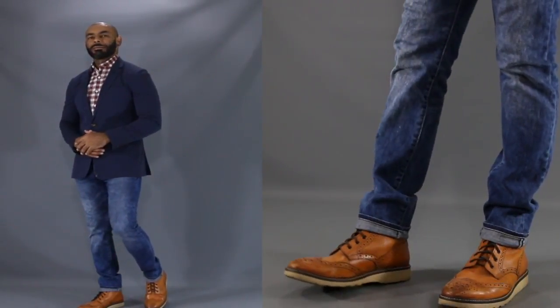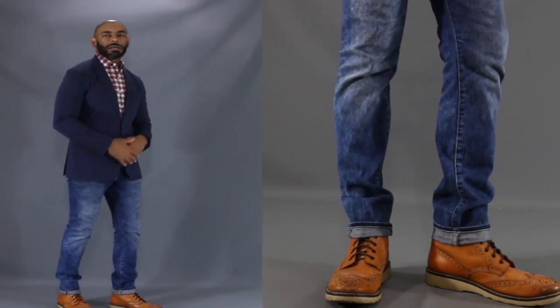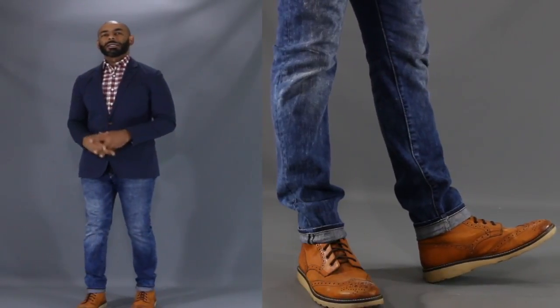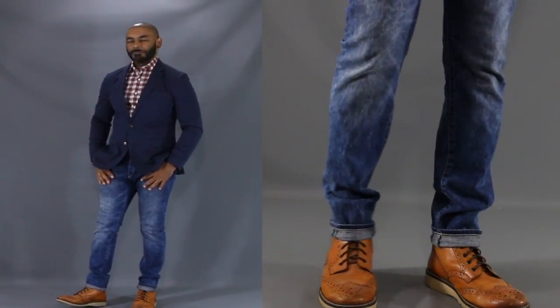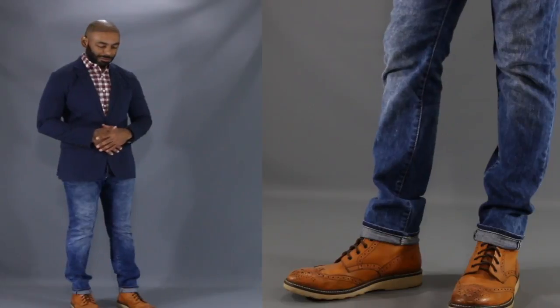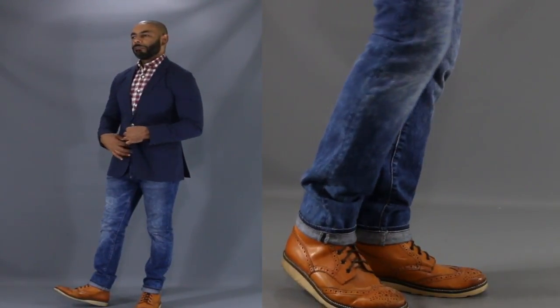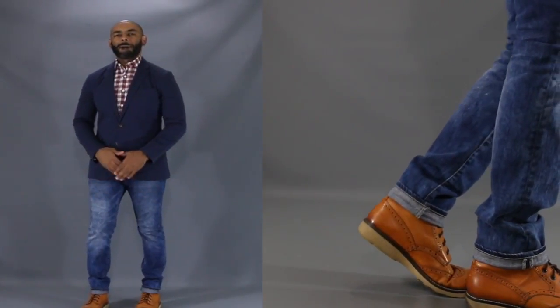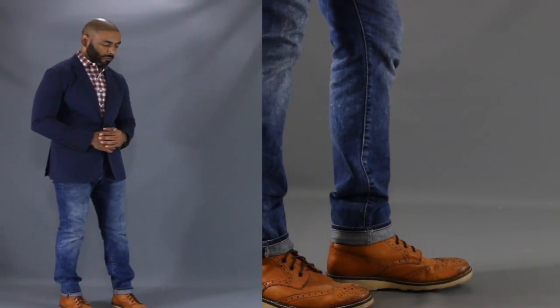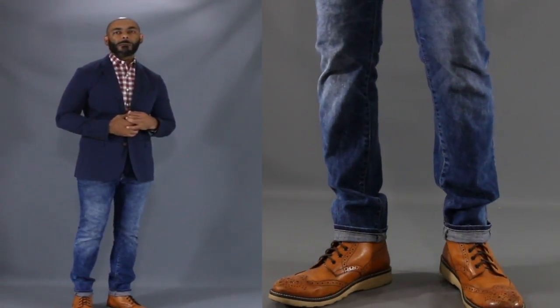For our third look today, I want to get a little casual to show you that when you're thinking about rocking the jeans and dress shoes look, a great way to pull it off is to substitute a rugged dress boot. This time for the footwear, we have a nice brogue style dress boot, paired naturally with a nice pair of slim fit, medium wash jeans. Up top, for a polished but dressy look, we have a great unstructured navy blazer. And underneath the blazer, for a pop of contrast and color, we have a great red tartan dress shirt. Put it all together, this is a great look for bar hopping, running errands, or headed to the mall on the weekend.